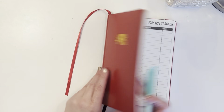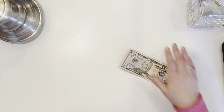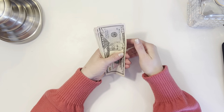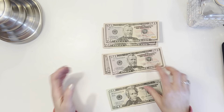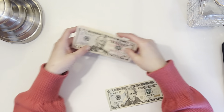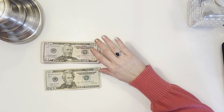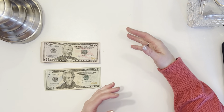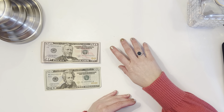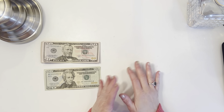I also threw in $20 for miscellaneous, and that is what we are stuffing. Let's go ahead and get the wallet and count to make sure we have our $220: fifty, one hundred, one fifty, two twenty — all good. I got pretty much all 50s and 20s from the ATM. When I went to withdraw, it actually gave me an option to choose the cash denominations, which made me pretty happy, but it only offers 20s or 50s.